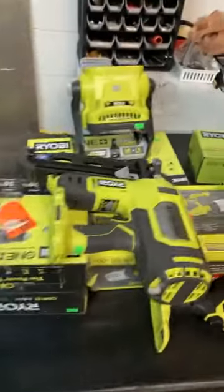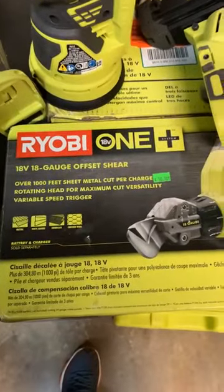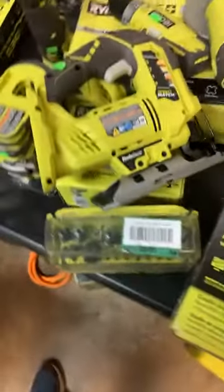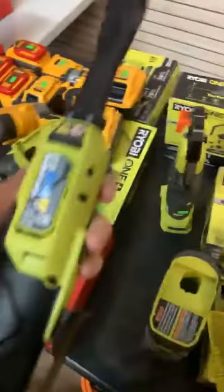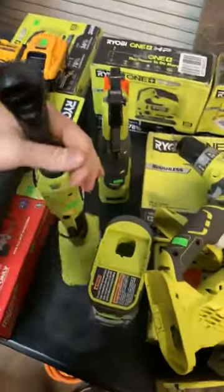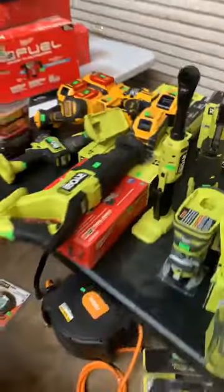Some more nailers as far as Ryobi is concerned. Got a nice little offset shear here for $50. Beautiful. Some sanders with the bags — how about that? Jigsaw. Got a couple more routers. I've got the ratchets here — three-eighths ratchet long, the Stendo 105. Beautiful.